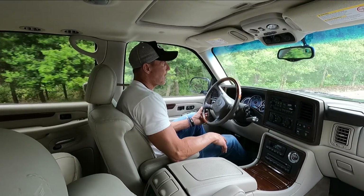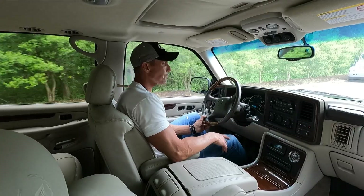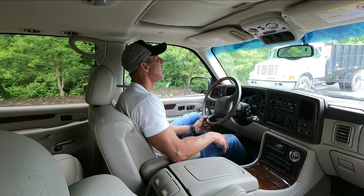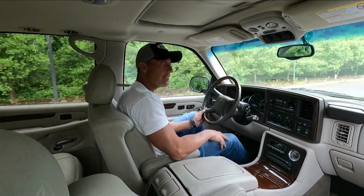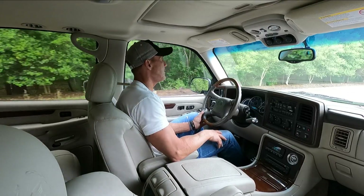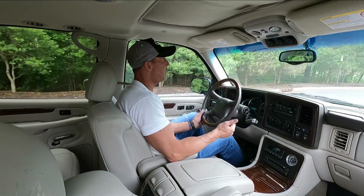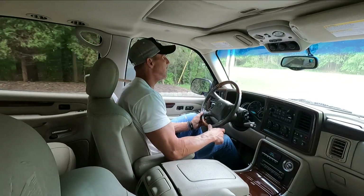Interior is beyond clean. The leather is nice and soft. Just a fantastic car. We just installed two brand-new tires — it's wearing Firestone tires on all four corners. It just had an oil change, we just changed the O2 sensor, and it just had an alignment done.